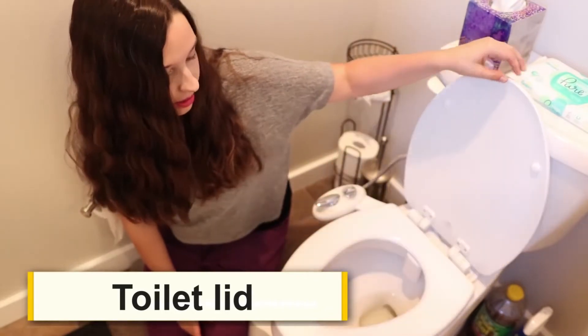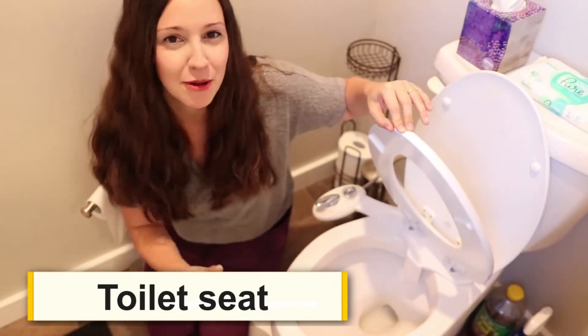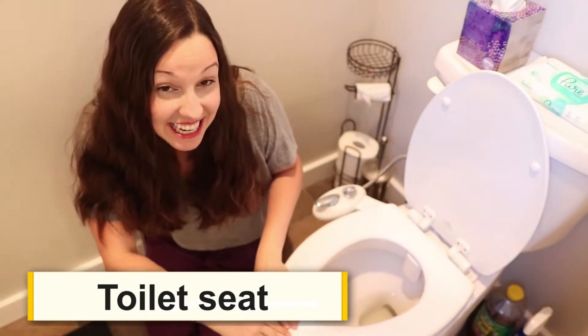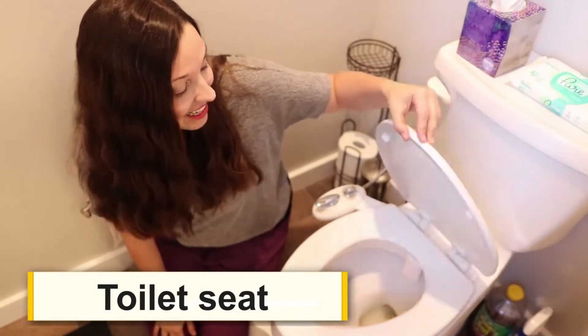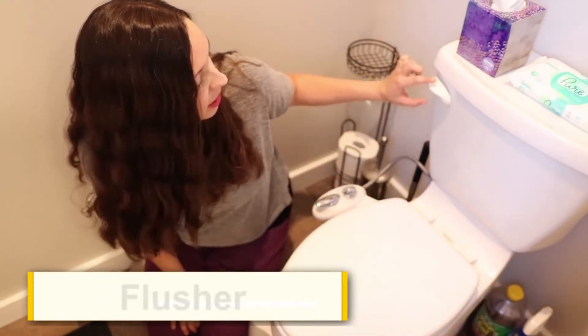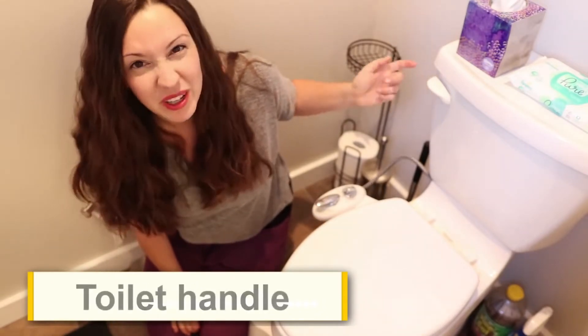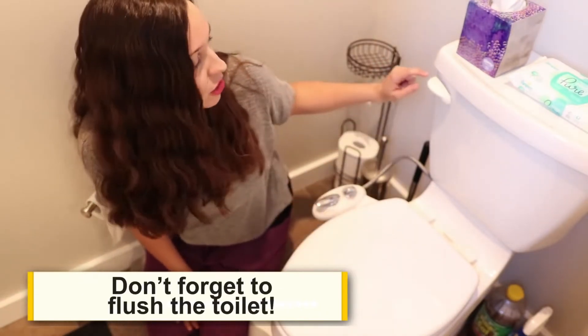Here we are by the toilet, one of the features of the bathroom. In the US, we always call this the toilet — we don't call the room the toilet. On the toilet we have two lids: the lid and the seat, which can also go up. This is always a point of contention in marriages, right? 'Put the seat down' — a lot of wives say that. So we have the lid, and here is the toilet bowl. Back here is the flusher or the toilet handle, because we push this to flush the toilet. Don't forget to flush the toilet when you're finished.